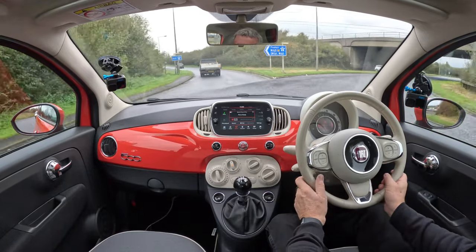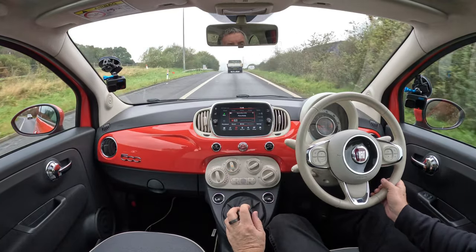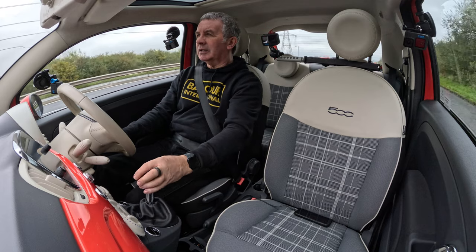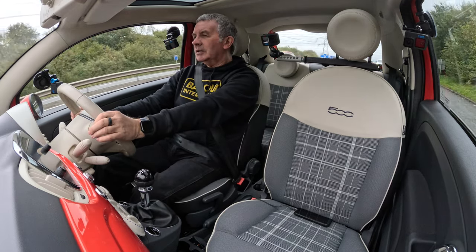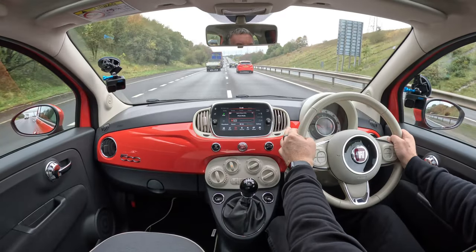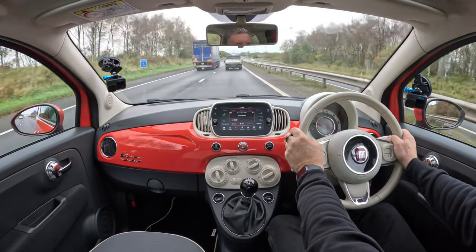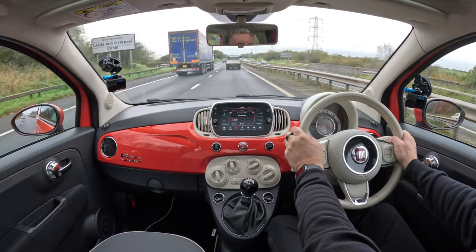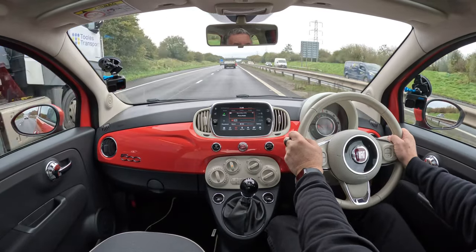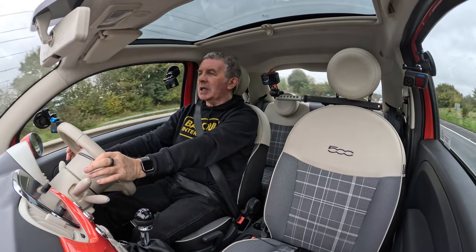We'll see what it's like at 70. If you work through the gears it's quite a nippy thing. That's 60 miles an hour - let's go for 70. Cruise control on. Pretty quiet. Certainly wouldn't complain at that myself - it's a nice light and airy car. It's only a little car but with the pan roof it seems a heck of a lot bigger.